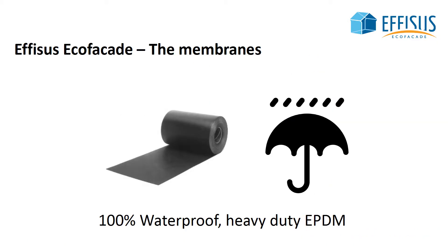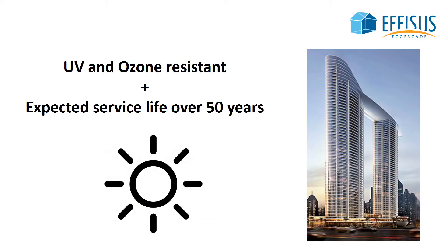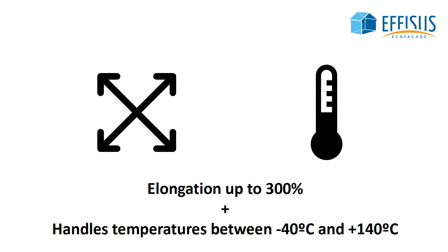The Ephesus EcoFaçade system is based on a heavy-duty and 100% watertight EPDM membrane. Ozone and UV resistant, it offers an expected service life of over 50 years. With an elongation of up to 300%, it keeps its elasticity between negative 40 degrees Celsius and plus 140 degrees Celsius.